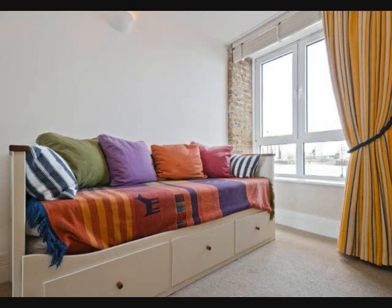11. Invest in a couch with cubby storage. This idea is similar to the bed frame with drawers. Sometimes couches have built-in cubbies underneath them where you can store stuff like shoes.